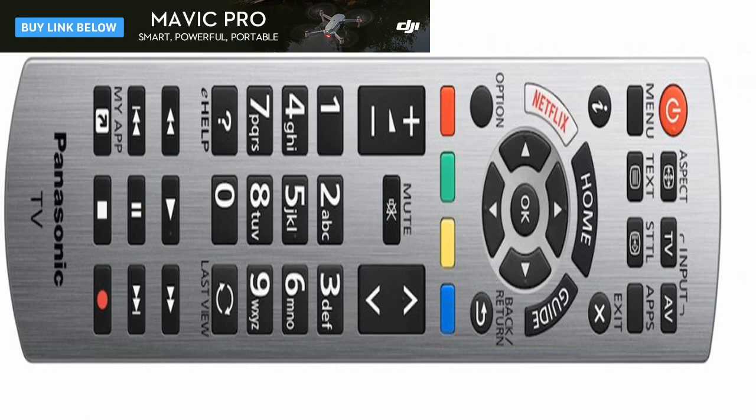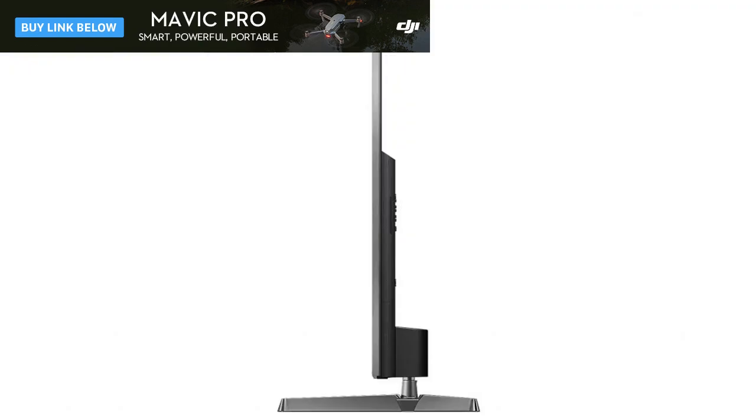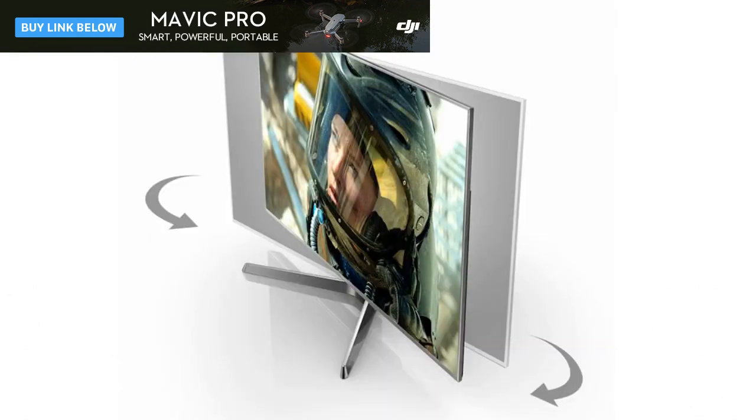Contrast looks strong. Inky blacks share the screen with reasonably crisp whites if you use the adaptive dimming feature on its maximum setting. Even better, the screen manages to deliver peak HDR whites against dark backdrops with barely a hint of backlight haloing, blooming, or striping. Presumably the digitally enhanced local dimming technology deserves credit for avoiding this near-universal HDR LCD issue, and may also be responsible for impressive shadow detail and subtle color information in dark scenes.